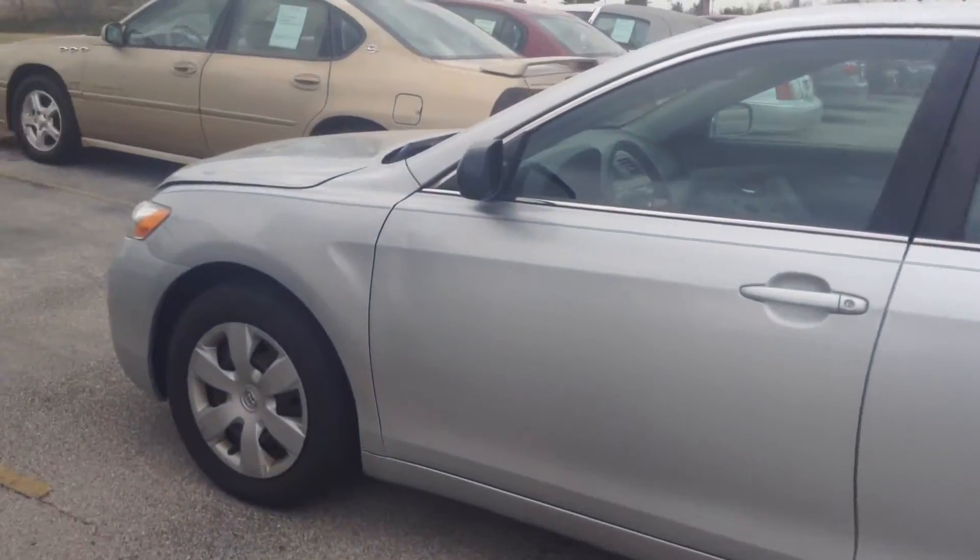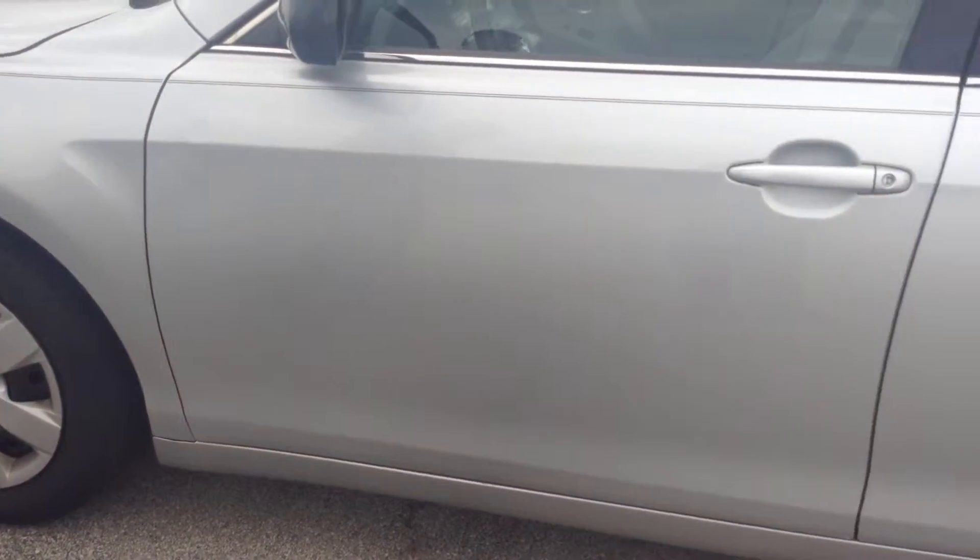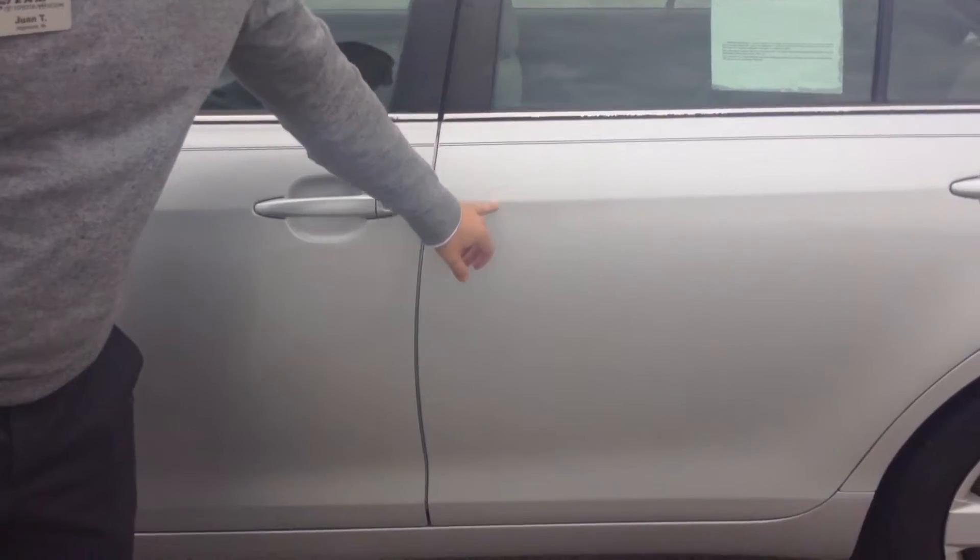Starting on the driver's side, you do see a small dent right here by the door. Coming towards the back, you see a small scratch right here.